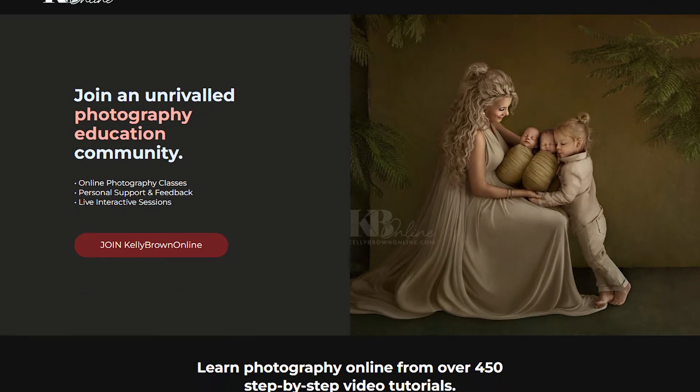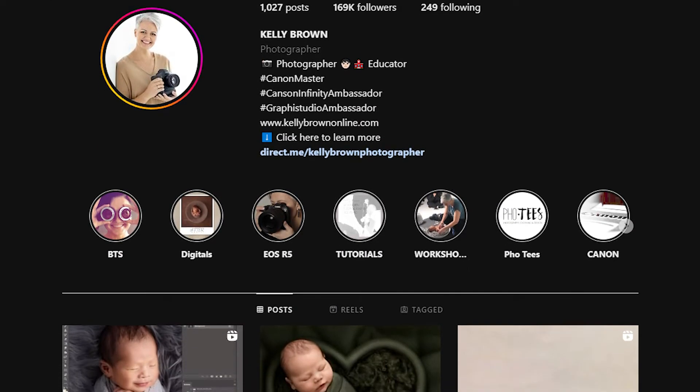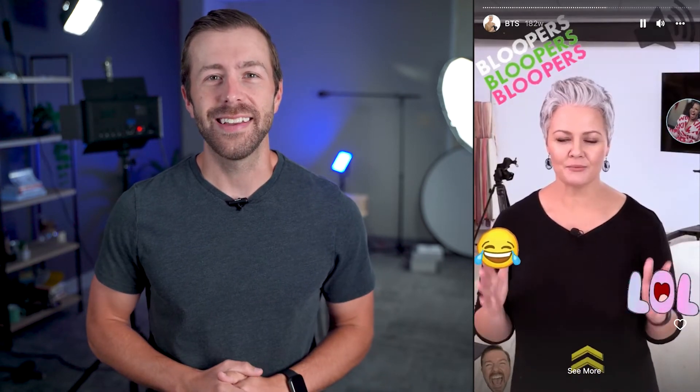Kelly Brown is a newborn photographer who has created a membership with video lessons, live events, and community. She promotes her membership to her 169,000 followers on Instagram a few different ways, but one of our favorites is sharing behind-the-scenes content — giving your followers a glimpse behind the curtain. Whether it's bloopers, your filming setup, or even what a live stream looks like from your side of the screen, it can be a connection builder that makes people want to become a part of your community.